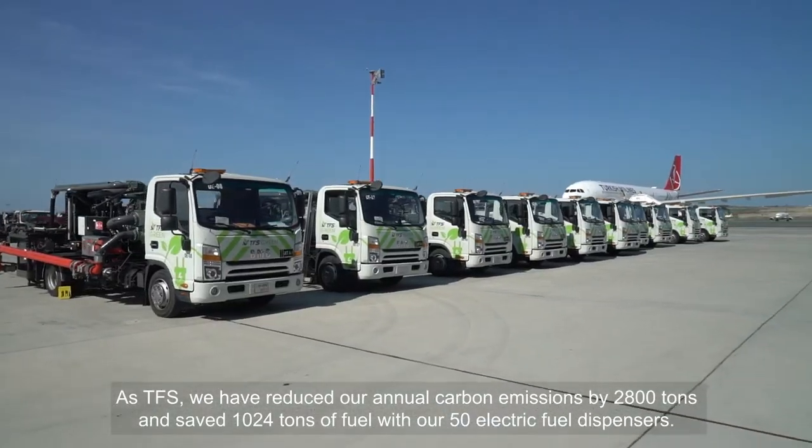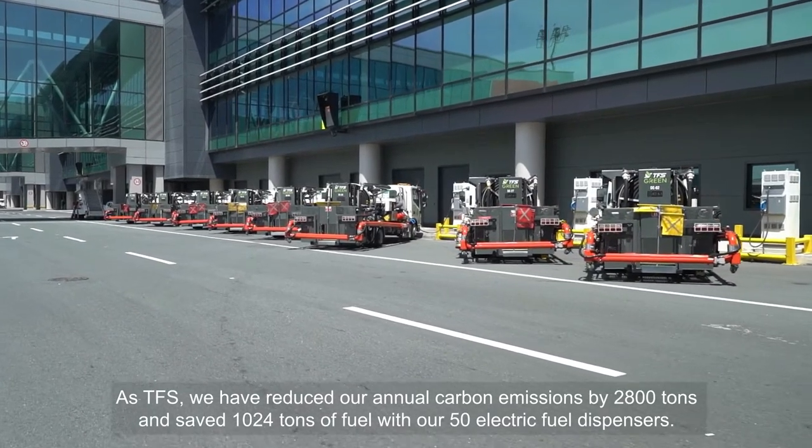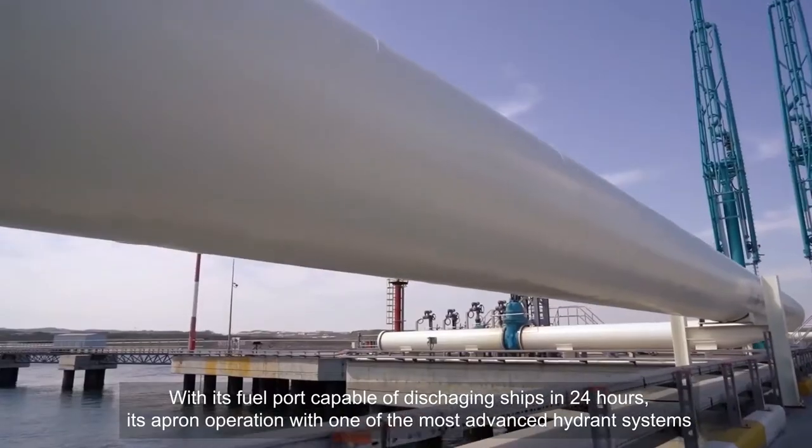As TFS, we have reduced our annual carbon emissions by 2,800 tons and saved 1,024 tons of fuel with our 50 electric fuel dispensers.